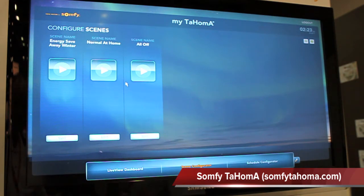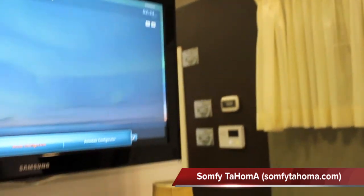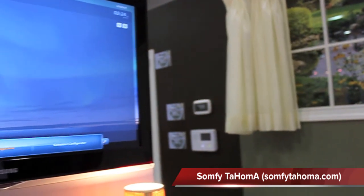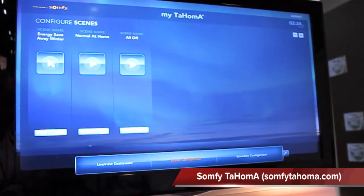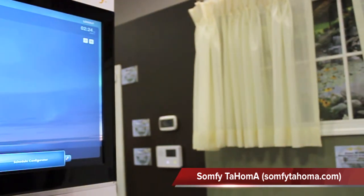We also have the ability to select scenes. So if you want to have your lights come up, your shades close, and your thermostat go to a certain level at one particular time, you can set that all up as part of the scene. What I've got right here is a scene that turns on a light and closes my shade. I'll go ahead and activate that — the light goes on, the drapery opens, and the opposite button will turn that off and drive the drapery closed.